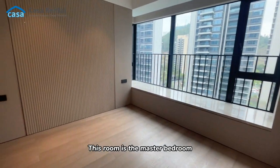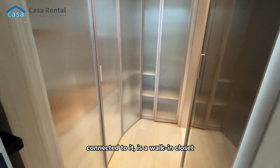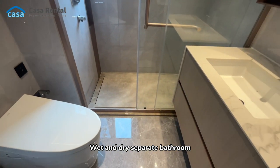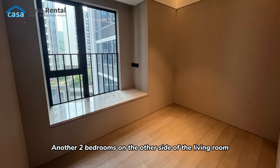This room is the master bedroom. Connected to it is a walk-in closet with a lot of storage. Right next to it is the master bathroom — wet and dry separate bathroom, also equipped with an automatic toilet.